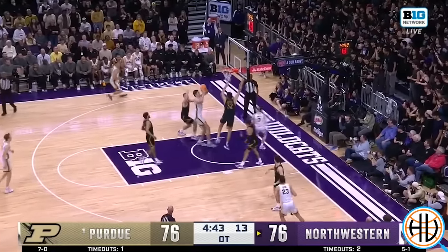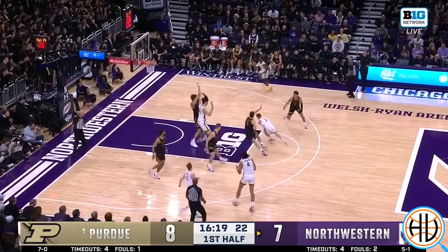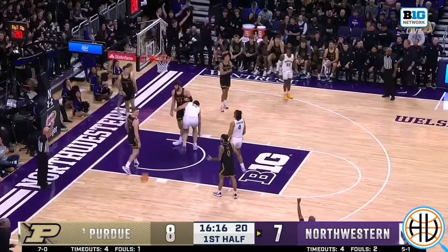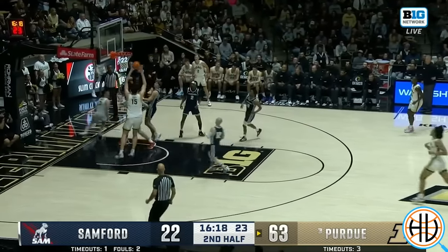In the rest of the video, we'll look at how they also play through Eadie in the post. I also charted every single one of Eadie's made baskets this season, so I'll have the data on that.